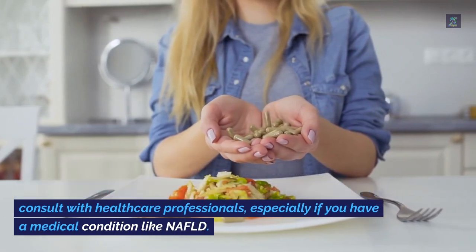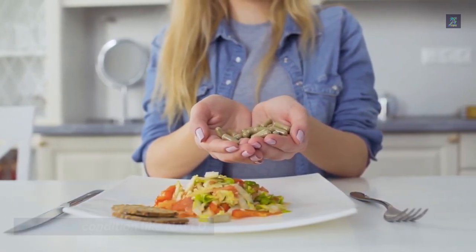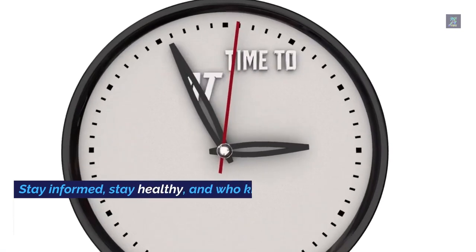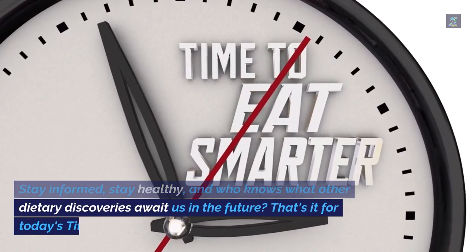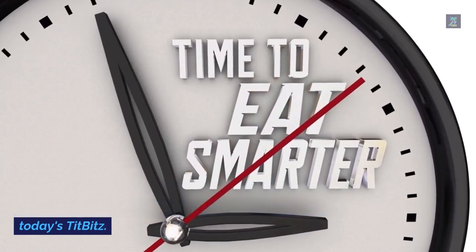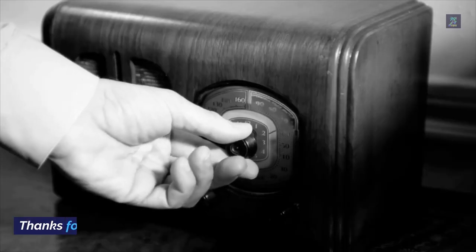Stay informed, stay healthy, and who knows what other dietary discoveries await us in the future. That's it for today's Tip Bits — thanks for tuning in.